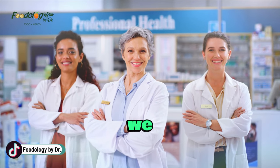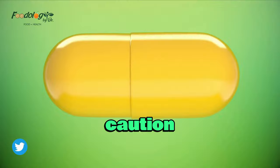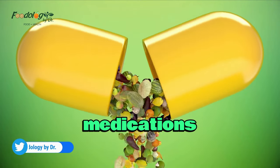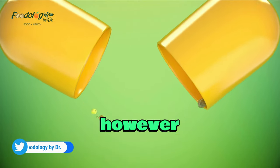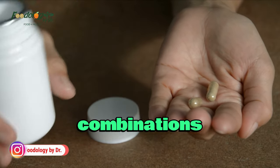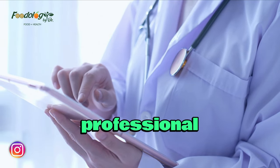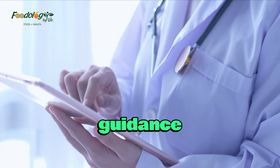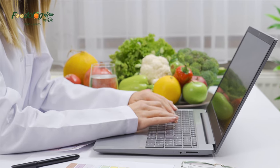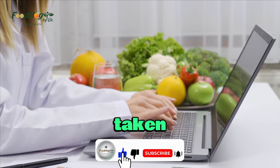In this video, we will explore some common foods that should be avoided or consumed with caution when taking various medications. However, it is important to note that individual reactions to food and medication combinations may vary, so it is always advisable to consult with a healthcare professional for personalized guidance. Here are the details of some foods which interact with medicines when taken simultaneously.